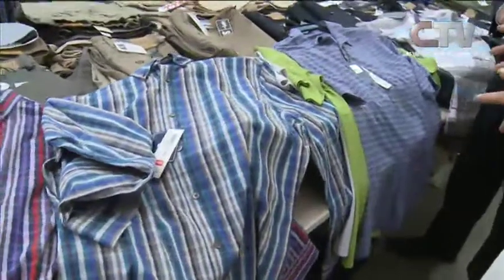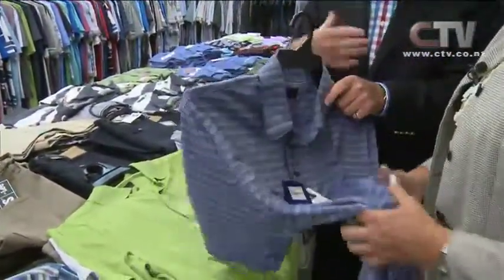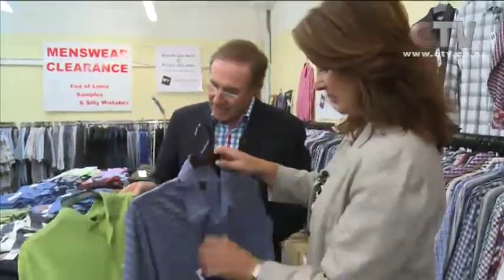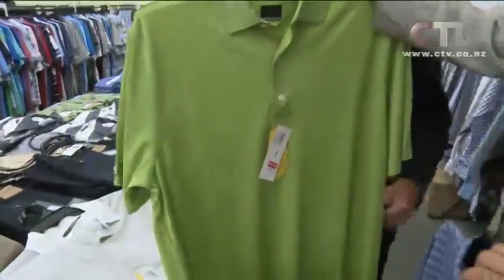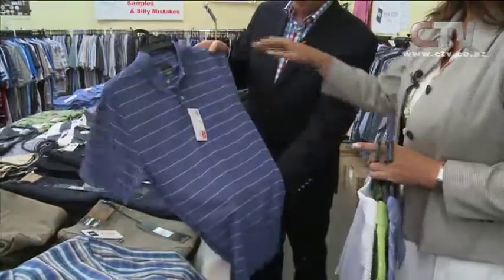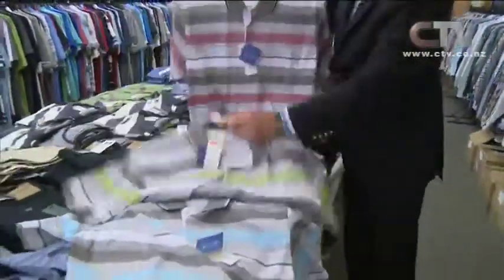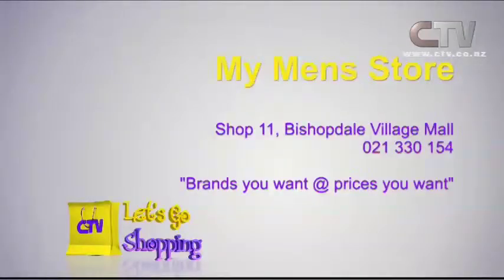What about these gorgeous men's polo shirts — the shark? Greg Norman. Look at the colours, and feel that fabric — this is the wickability fabric that takes perspiration away. For a golfer, these are brilliant prices: $77. I've actually got an Australian one that I bought in Australia for $200! And we've got a little bit of stripe happening here — three beautiful colours: pinks, greens, blue — at $34. A bit unisex too. My Men's Store at Shop 11 Bishopdale Village Mall — brands you want at prices you want.